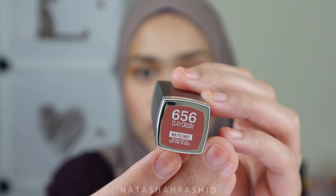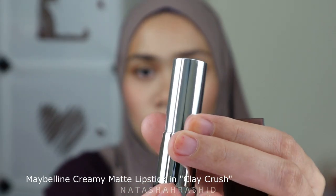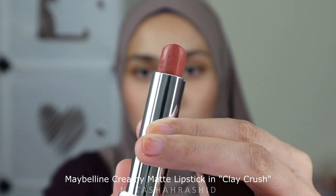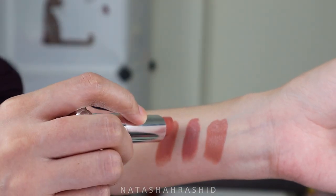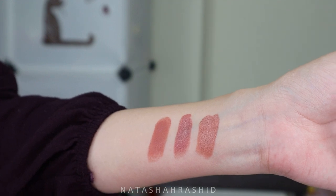The third color is from Maybelline — it's the Maybelline creamy matte lipstick in the shade 'Clay Crush.' I bet this color is a must-have for makeup artists and non-makeup artists alike. I really adore this color; it's a beautiful light brown shade. My sister also loves it when she saw me wearing it. It's matte, creamy, long-lasting, and so affordable.